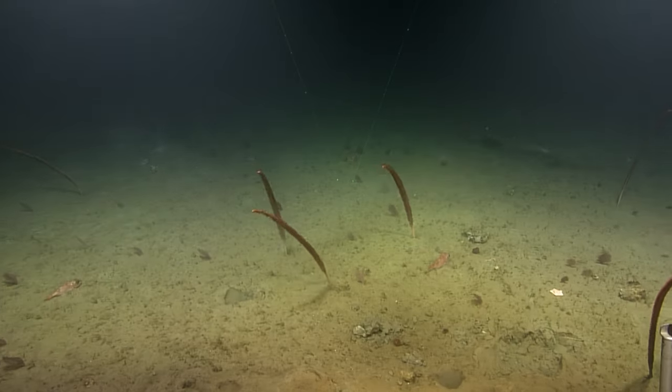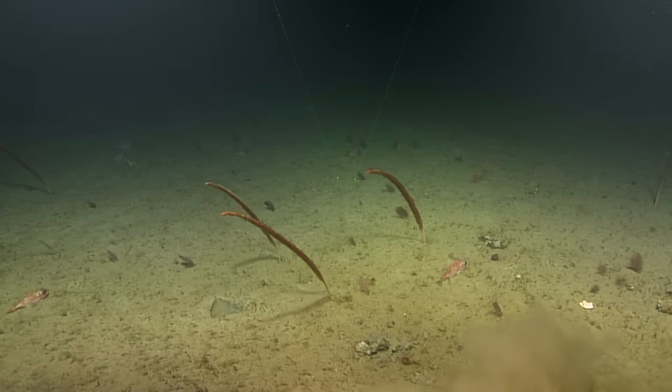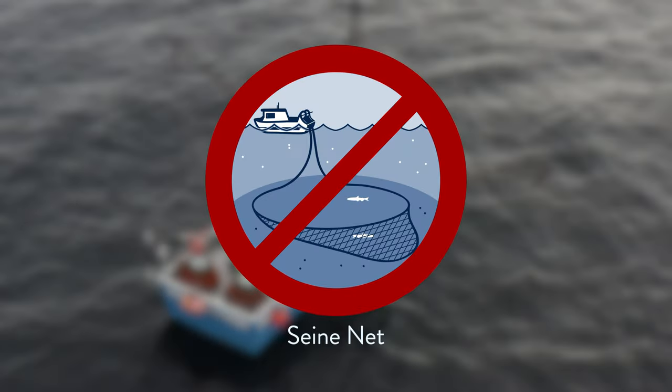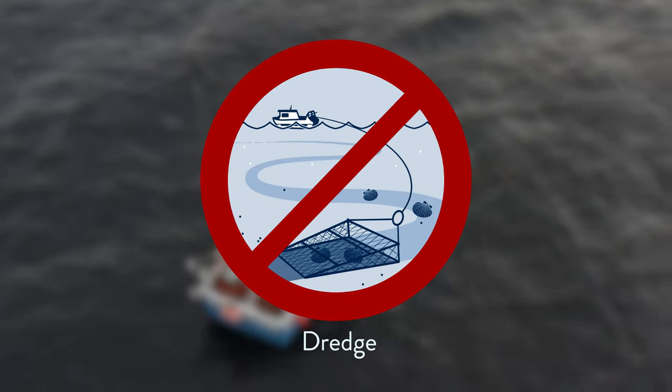Corals and sponges are highly fragile and vulnerable to disturbances in their environment. Equipment that comes into contact with the seabed can uproot, crush, and injure them, even causing death. The recovery process for these animals is known to be very slow, spanning decades. In these areas, the use of fishing gear that touches the seabed is prohibited. This restriction affects various fisheries, and the efforts made by fish harvesters to adapt to these conservation areas are a significant contribution to preserving marine species in Quebec.